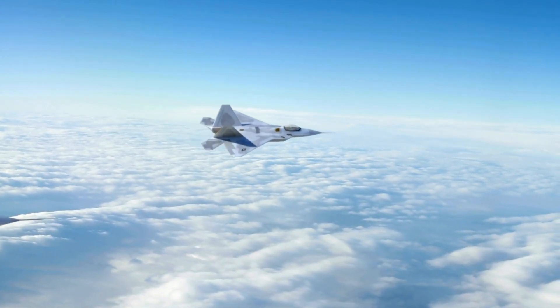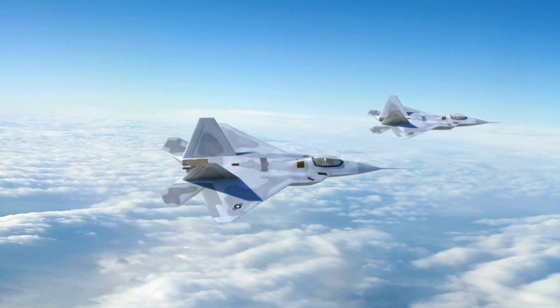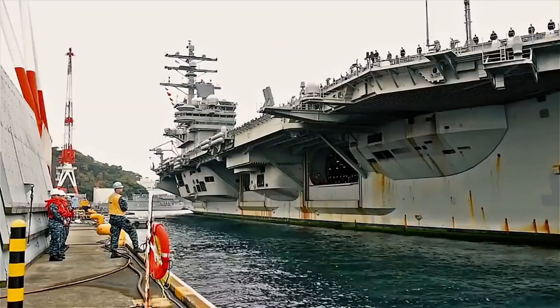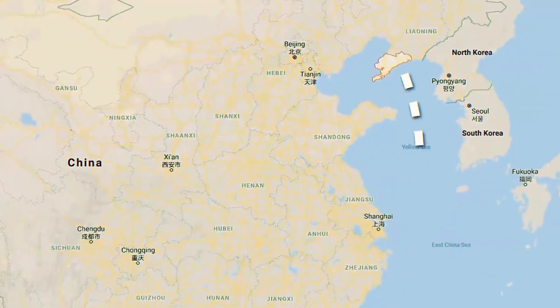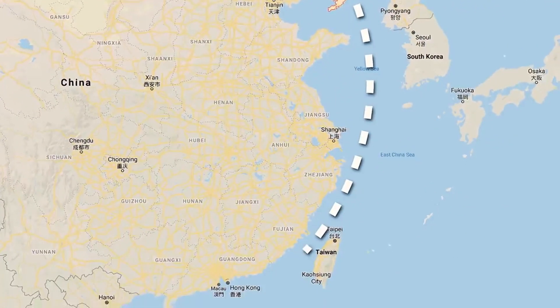Comparing it to its U.S. counterparts, the Shandong holds its own, able to carry a diverse set of aircraft. However, it lacks the airborne early warning capability, a weakness compared to the advanced systems on U.S. carriers.